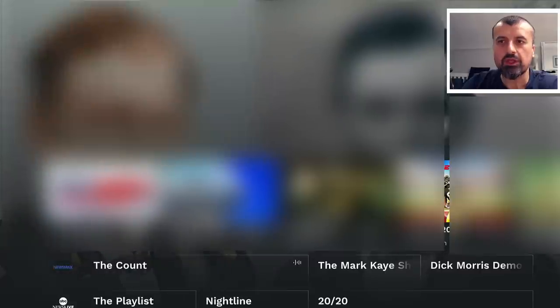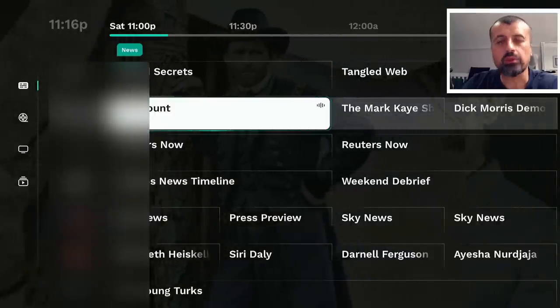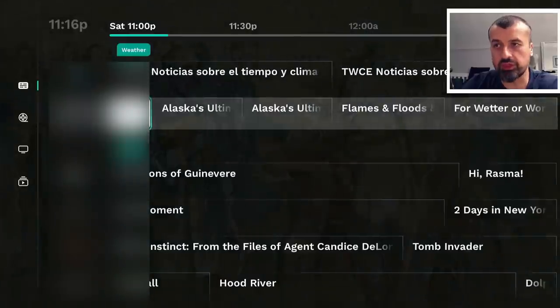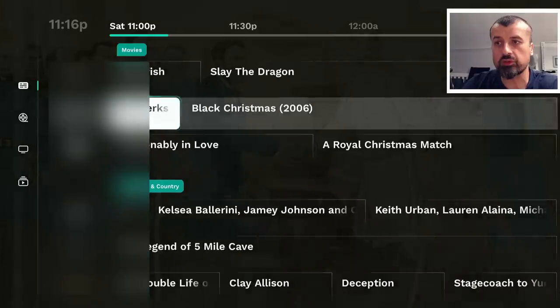When you're inside the channel you can press down on your remote — this will show you more information about the channel and whereabouts you are in the broadcast. Press down again and you can see related channels to the one you're currently watching. Press down one more time and you're taken back to your fully working program guide.